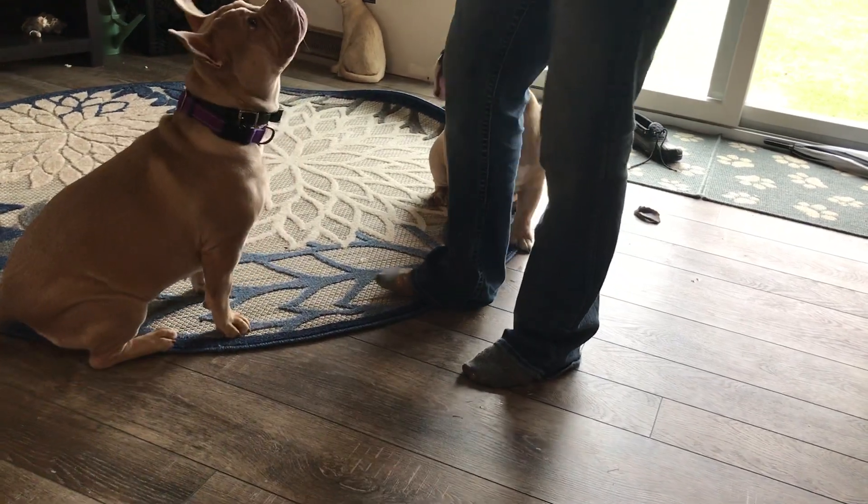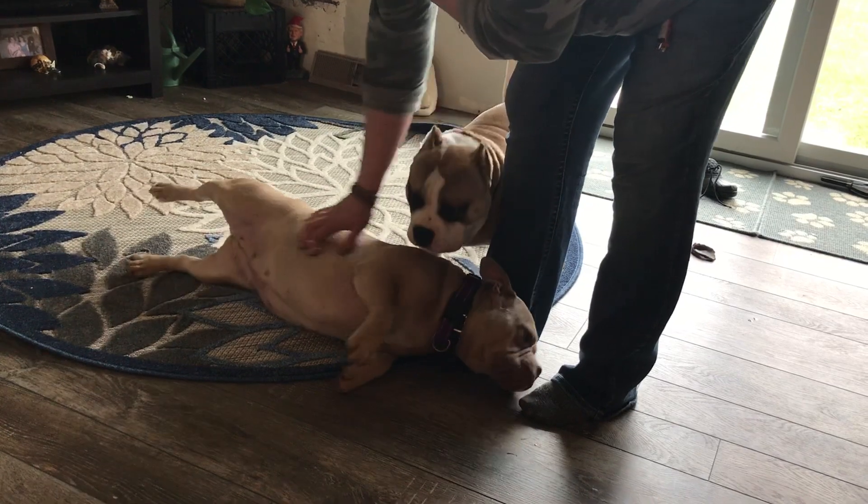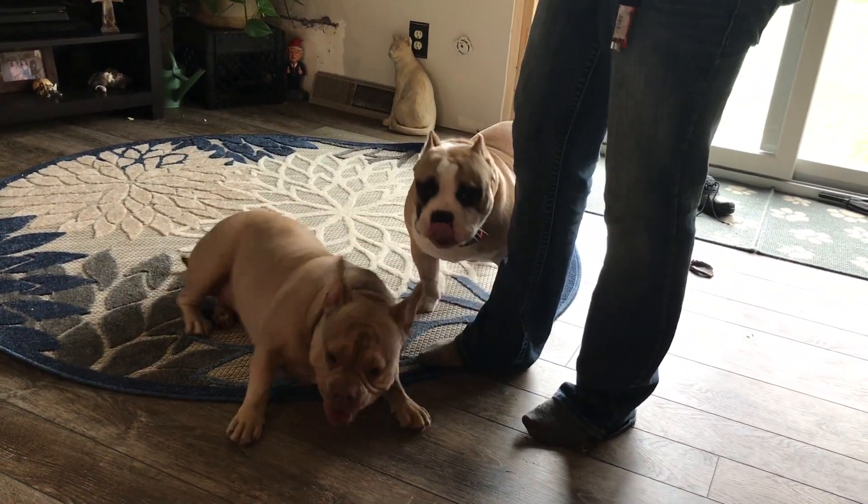I'll give you an example of tactile or touch as a reward. Yes, good girl — I'm just going to pat her, which she likes a lot. Some dogs don't like tactile reinforcement; maybe we're working with a fearful dog and they don't want to be touched.